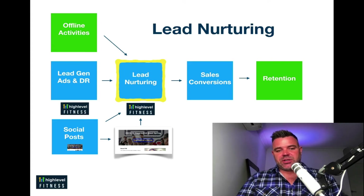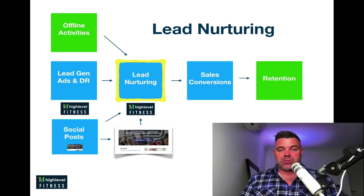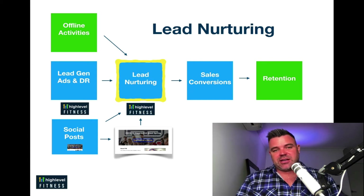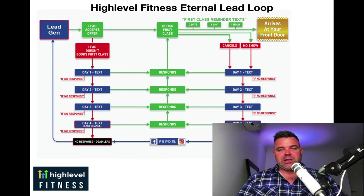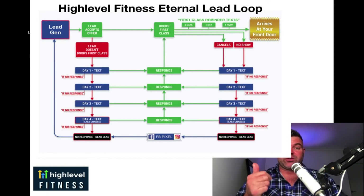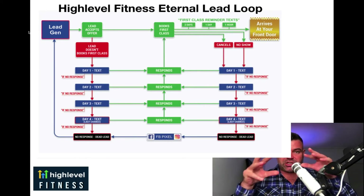Lead nurturing — this really is the heart of the system. It's what drives the entire HighLevel Fitness system. I could talk about lead nurturing all day, but it's something that's been refined over many years of testing and trialing. It's a combination of the automation, the messaging, and how and when we message. This is basically the HighLevel Fitness eternal lead loop. We've got lead generation here — Facebook ads, Instagram ads, Messenger campaigns, database reactivation — and you can also include your offline activities, anything that's driving into your lead generation pipeline.